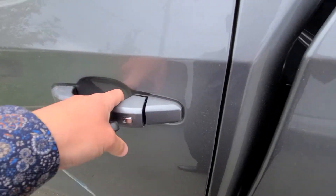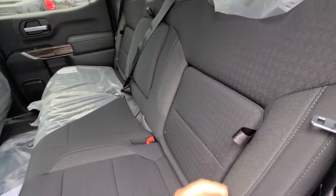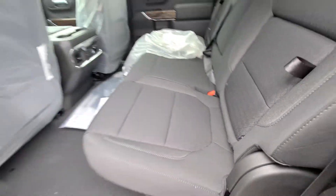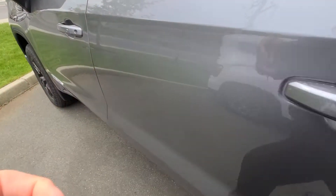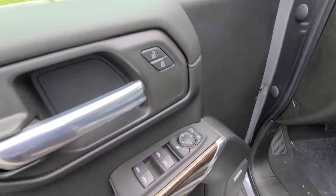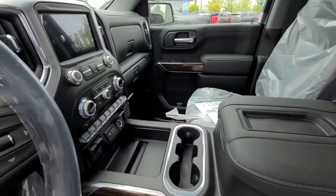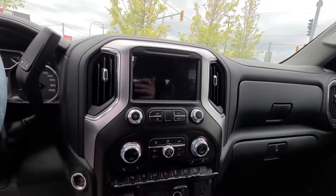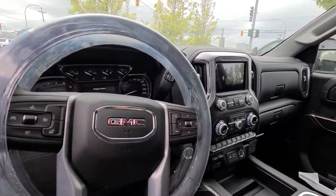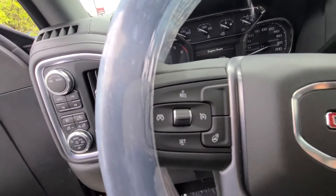Keyless entry on all four doors. You've got your rear seat storage along with your under seat storage. Power windows, locks and mirrors. You've also got your Bose premium audio there. Steering wheel mounted audio controls and cruise control there.